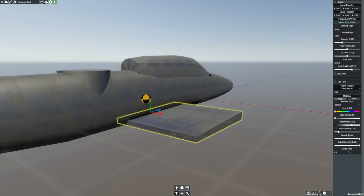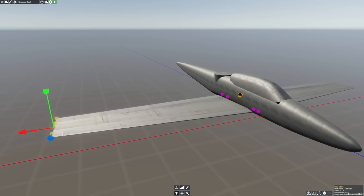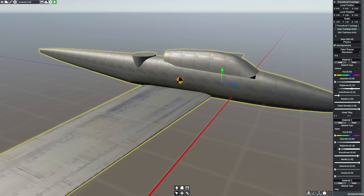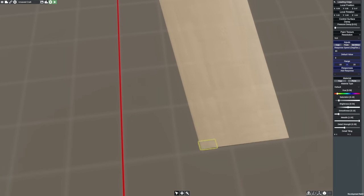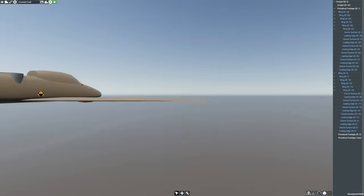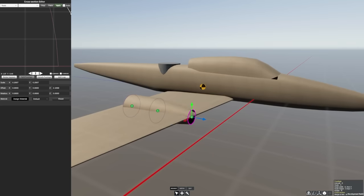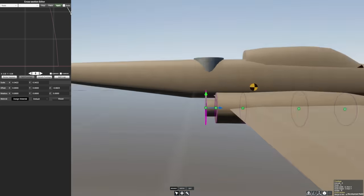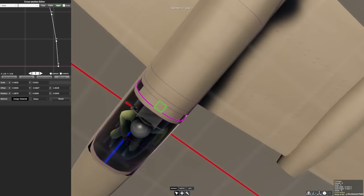There is one thing the AC-130 doesn't do, though, and that is come cheap. Costing a minimum of $10,000 per hour to run, the AC-130 isn't what you would call a low-cost option. That being said, the military-industrial complex of America will gladly have the government keep buying their assets over and over again for more and more money, so I am certain they don't mind the extra war and crises, because war means money to them.